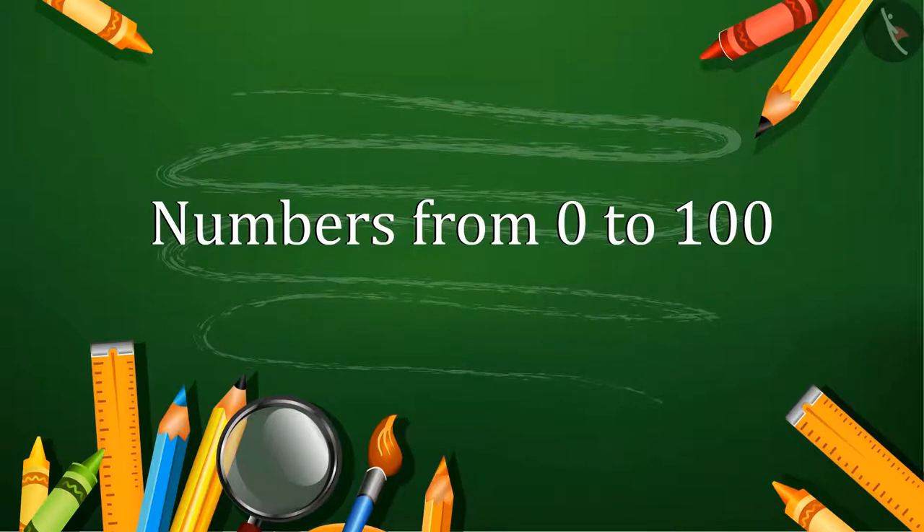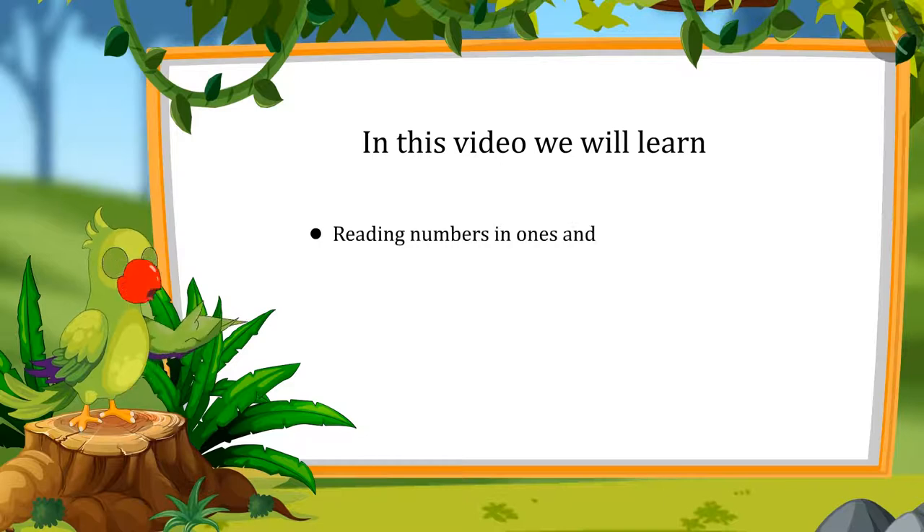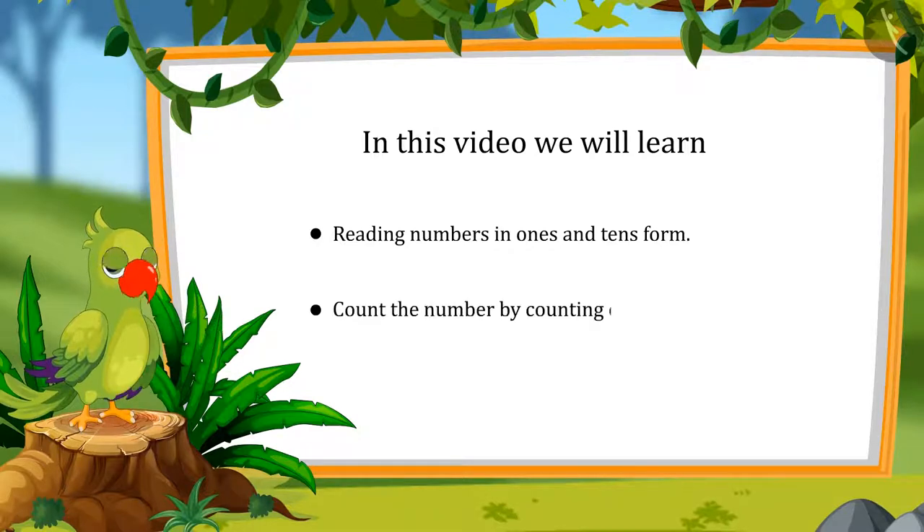Numbers from 0 to 100. Hey, hello kids! I am Parrot and I welcome you to this lesson. So let's see what you will learn today: reading numbers in 1s and 10s, and determining the number by counting 1s and 10s.